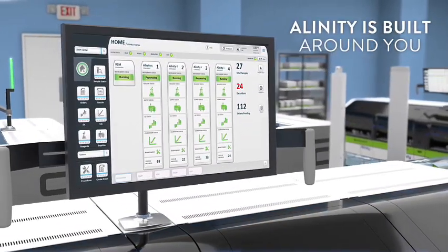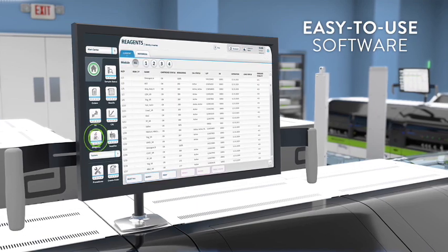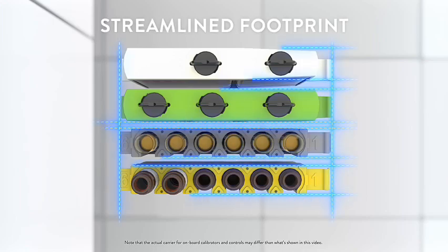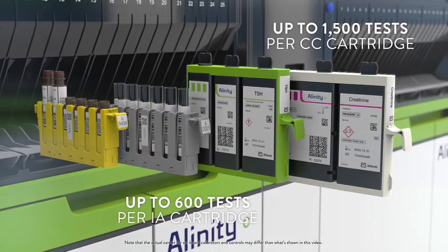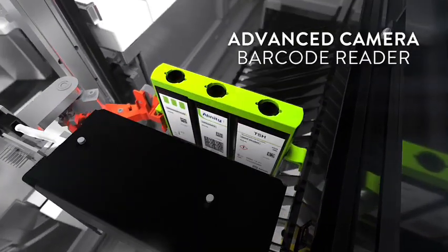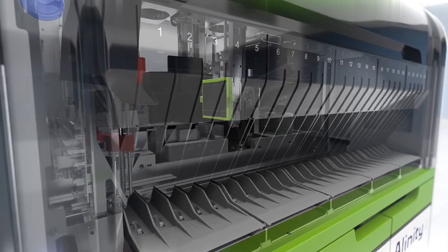Alinity is built around you, offering efficiency and streamlined processes. The software and user interface offer an intuitive and easy-to-use experience. Reagents and racks have a streamlined footprint and load easily into any open position without pausing the system. Once loaded, Alinity scans, prioritises, and automatically routes samples and reagents to the correct location.